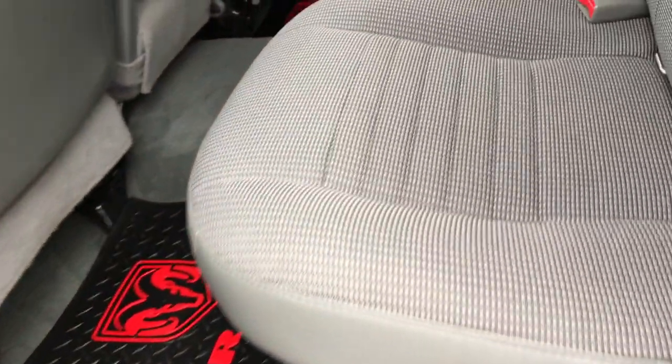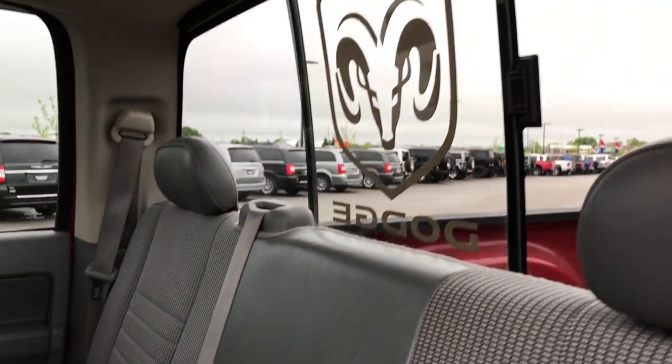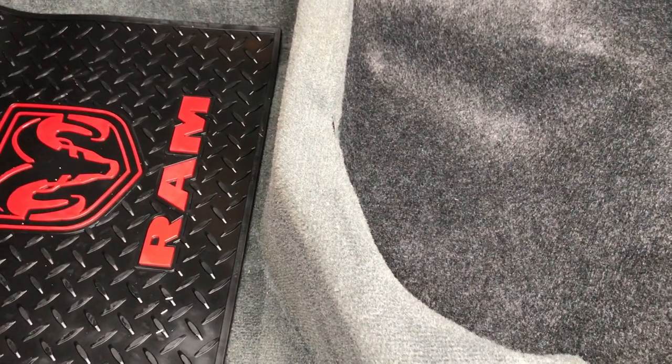The back seats are just as clean as the front — no rips or tears back here. It does have a sliding rear window and a latch child safety system for car seats. These seats also fold up for extra storage. Very, very clean back here.